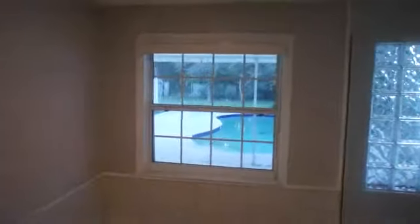In the master bath, there's one sink, a jetted tub that looks out back to the swimming pool, a shower with a glass block wall, and a water closet. I'm going to hurriedly walk back out of this master bedroom.